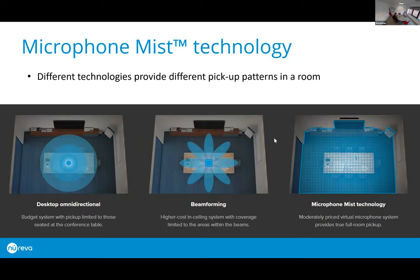Let's talk about Microphone Mist technology and how it's different from other technologies in the market. On the left-hand side there's an example of an omni-directional microphone — usually the cheaper systems, like spider phones that sit in the middle of a table. That technology is based on proximity: the closer you are to the microphone, the better the pickup quality, and as you move further away you'll notice a reduction in quality to the point where it may become difficult to be heard.